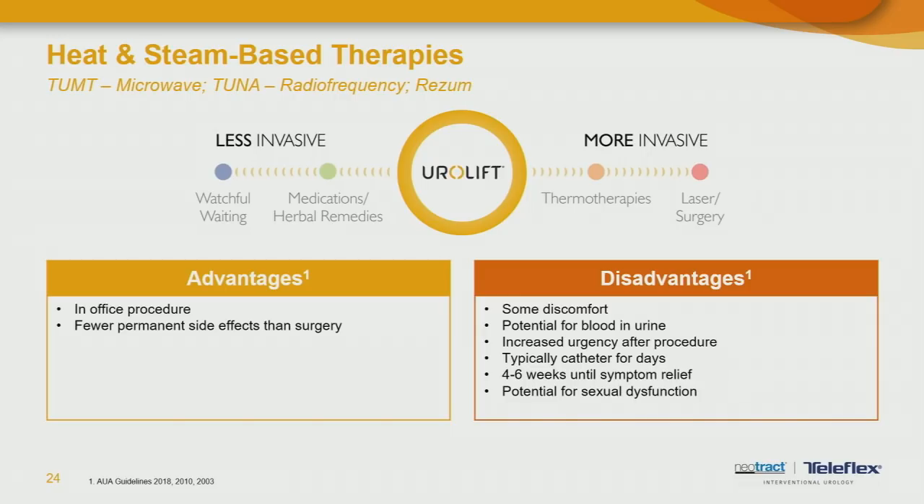The other therapies after UroLift are the heat-based or steam-based therapies. Some advantages: these can also be done in the office and tend to have fewer permanent side effects than surgery. However, they typically require a catheter after the procedure, sometimes for several days to up to a week or two. They also take a longer period of time for healing — whenever you heat the prostate it causes swelling, and swelling means longer recovery. There is still some potential for sexual dysfunction with heat therapies. UroLift is the only FDA-approved therapy for an enlarged prostate that has no sexual side effects — it doesn't affect erection quality or ejaculation. That's the only treatment, including medications, that can state that.